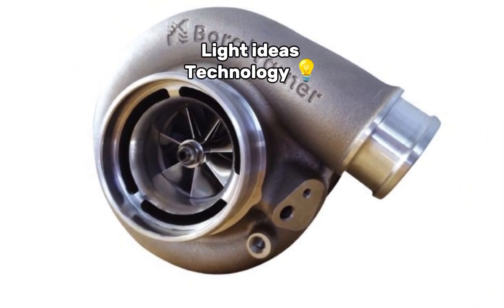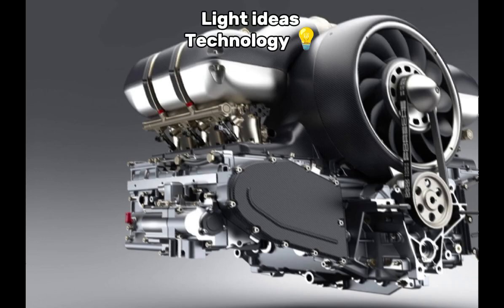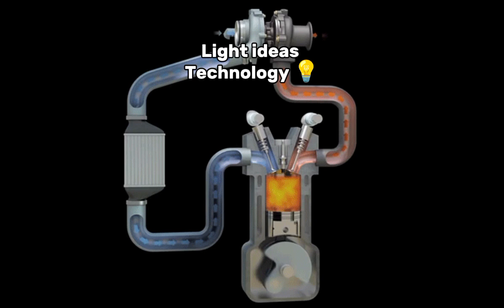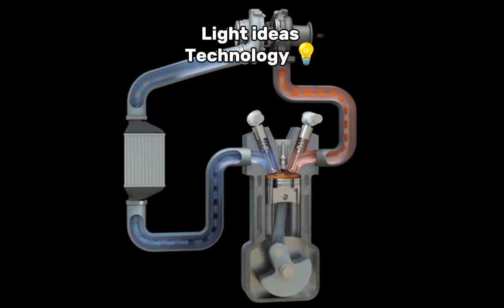A turbocharger, often referred to as a turbo, is a device used in internal combustion engines to increase the engine's efficiency and power output by forcing more air, and therefore oxygen, into the combustion chamber. Here's an overview of how it works and its main components.